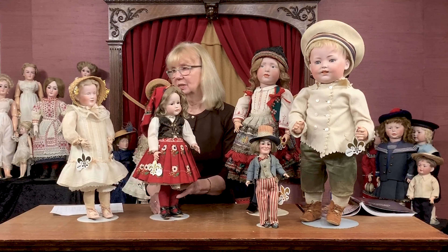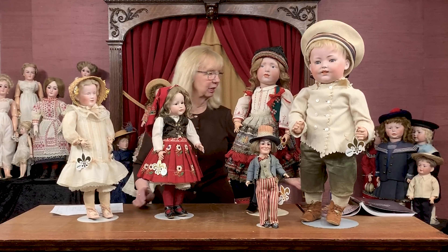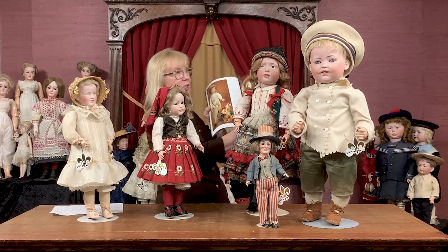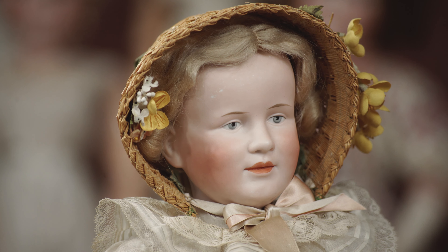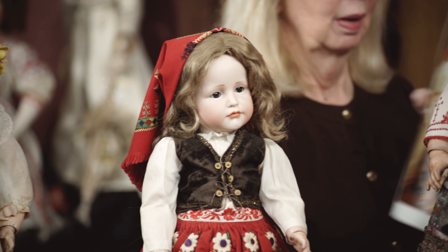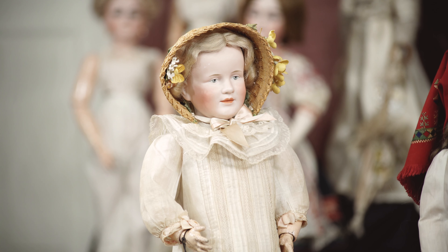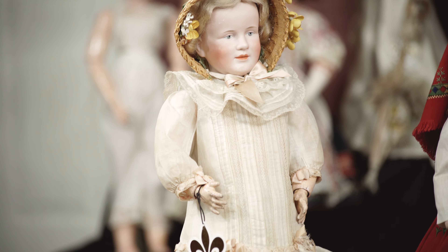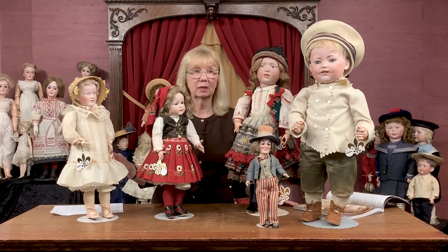For the last, what probably is one of my top five dolls in the entire collection — I absolutely love this doll, she has a full page in the catalog — she is the wonderful character model of Franz Schmidt, the painted-eye character model, their model 1262, of which extremely rare, very few examples are known to exist. We have never, in our 50 years of auctions, sold another one. That's how rare this is.